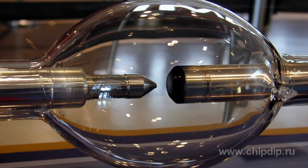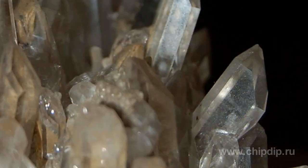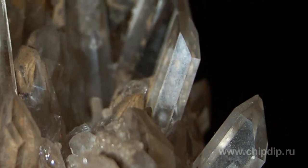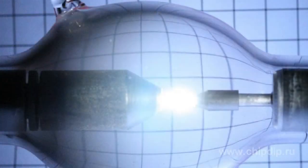Such lamps have no filaments. An electric arc occurs between two electrodes. Quartz glass is the only cost-effective optically transparent material that can withstand high pressure and temperature in xenon arc lamps.